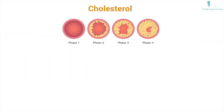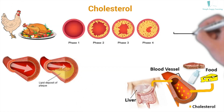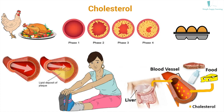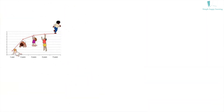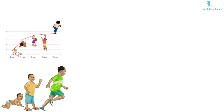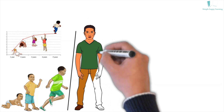Cholesterol is a waxy substance that is produced by the human body and is also found in animal products. Some cholesterol is needed for cells to function. Unfortunately, excess cholesterol builds up inside the arteries. Cholesterol starts increasing from childhood through the stage when our body is still developing, and the cholesterol we gain from food is used for body growth.